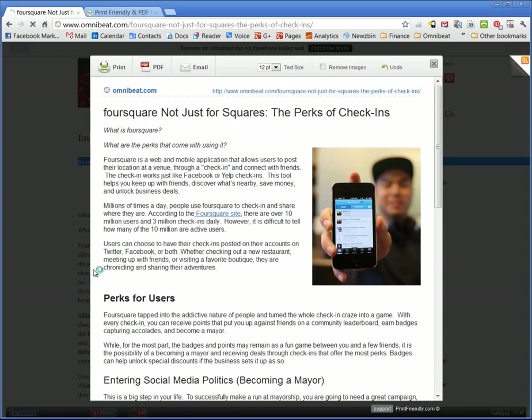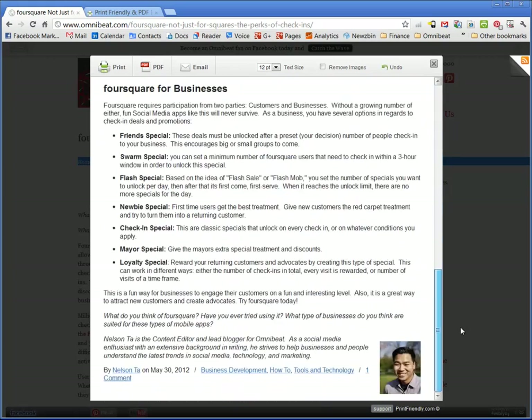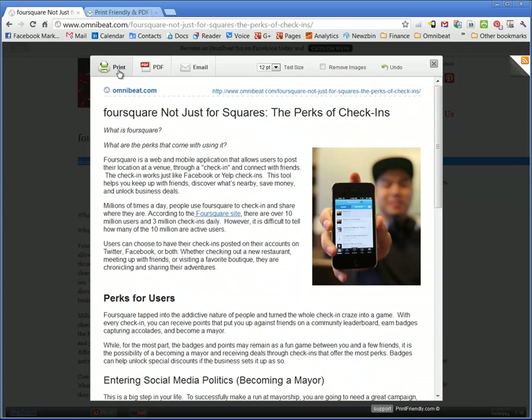With one click, the user can make a very, very print-friendly PDF or printed document in just a few clicks. When they click print, it's going to be beautiful.